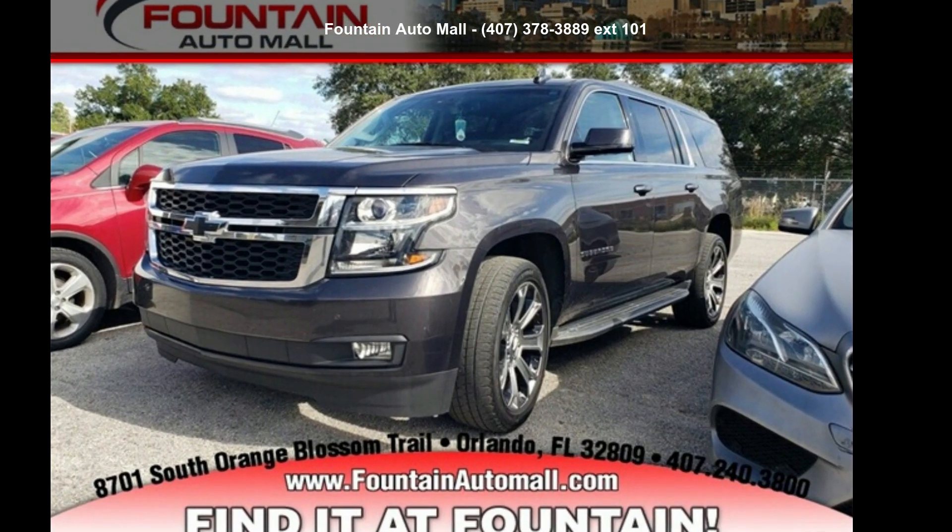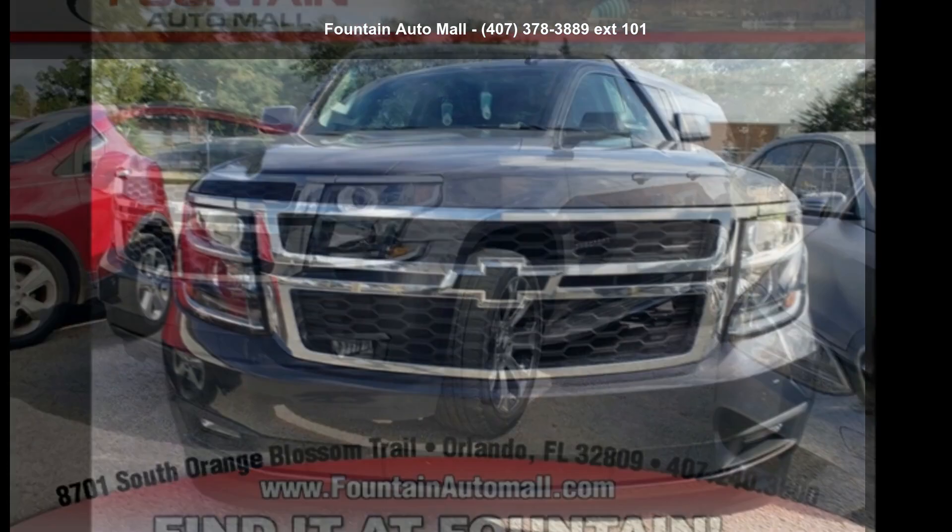Step into the Chevrolet 2016 Suburban LT. This may be the set of wheels you've been looking for.